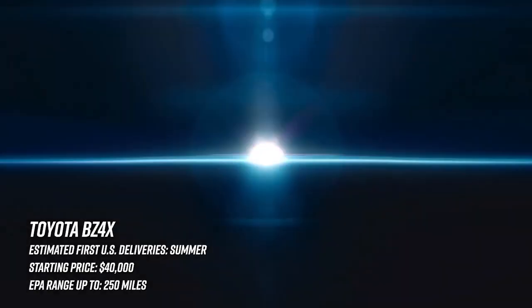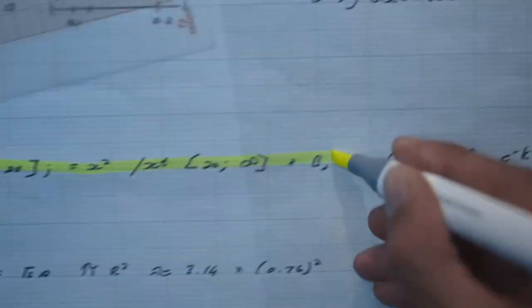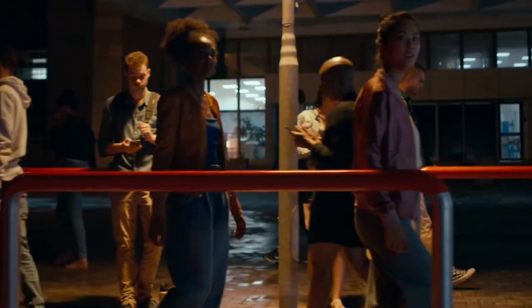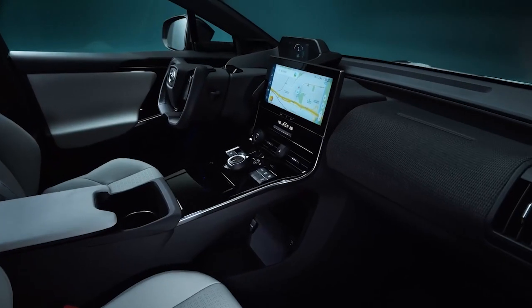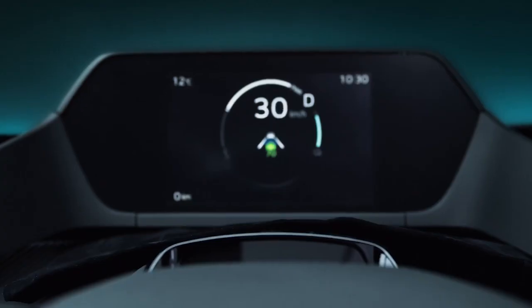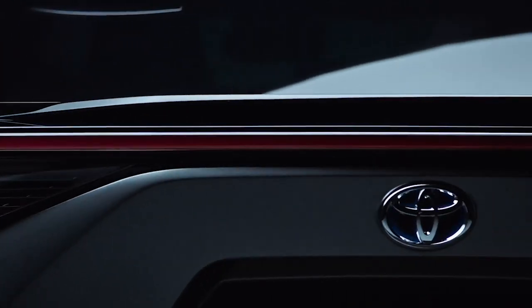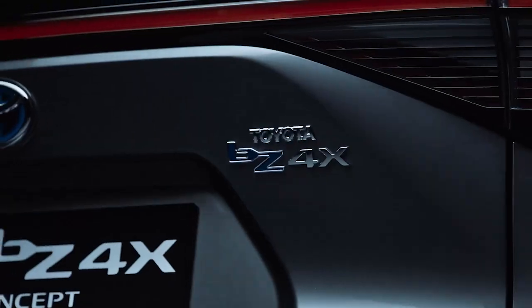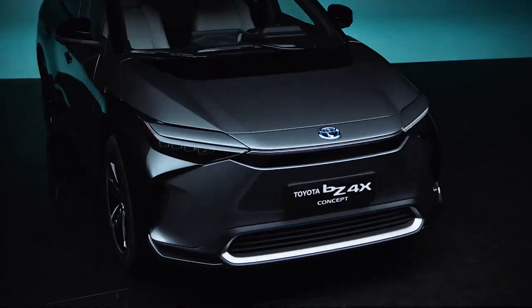Toyota, welcome to the party — we didn't think you were going to show! The company that was so far ahead of everybody in the hybrid game somehow completely missed the whole EV thing. Anyway, we've got the bZ4X to look forward to, and despite the absurdly dumb name, I bet they sell a ton of these. It's got competition though, going head to head with the VW ID.4, the Nissan Ariya, the Ioniq 5, and the Model Y.